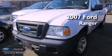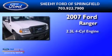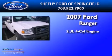This is a 2007 Ford Ranger. It features a 2.3-liter four-cylinder engine and a five-speed automatic transmission.